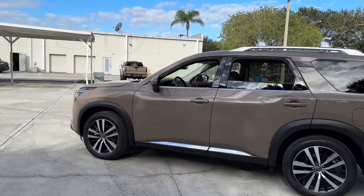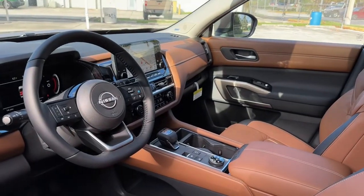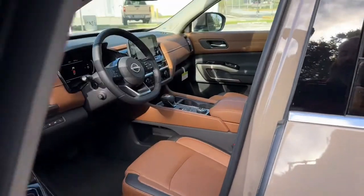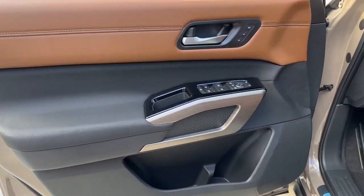Panoramic roof. Navigation system. Hands-free liftgate. Keyless entry. Sun moonroof. Backup camera. Power passenger seat. Power liftgate. Cooled front seat. Heated rear seat.